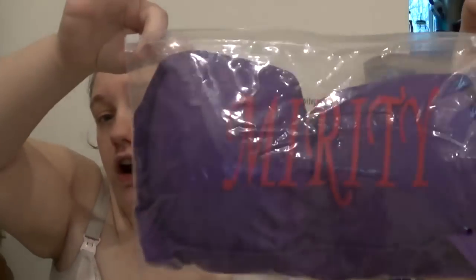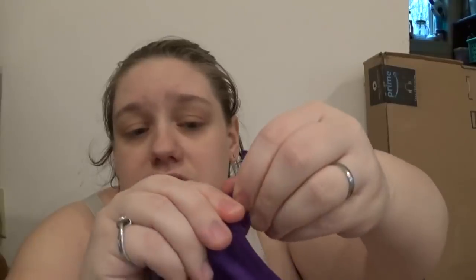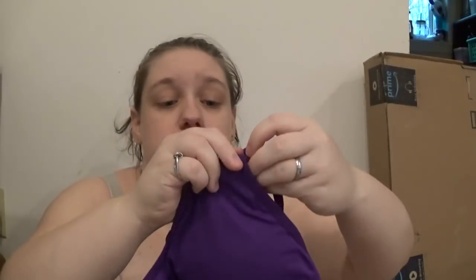Next, I've gotten this before — it was a different color off of my registry. I cannot pronounce it: Mirity, M-I-R-I-T-Y. It is a nursing bra — just this little nursing bra. It's a purple one, and it's got these snaps. You just lift up and pull down, and it exposes your boob. Easy access for breastfeeding, and it does have these pads in here that you can pull out and remove.